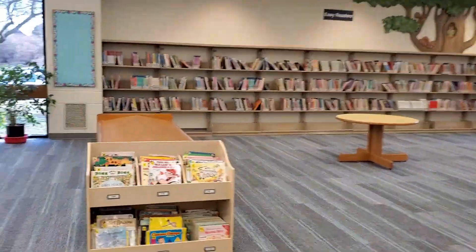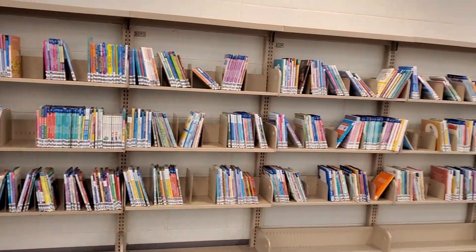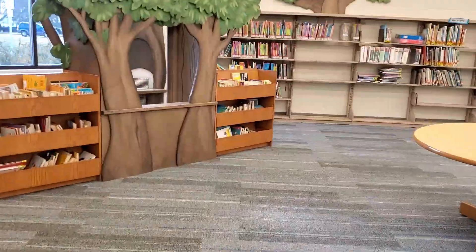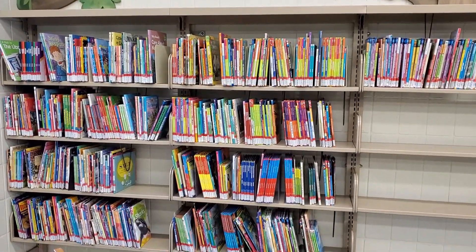On your way towards the back tree wall, you will find basket books. And on the tree wall is now where our easy readers, board books, and nonfiction easy readers are now located.